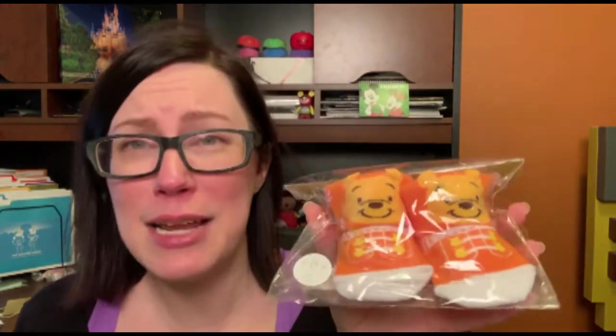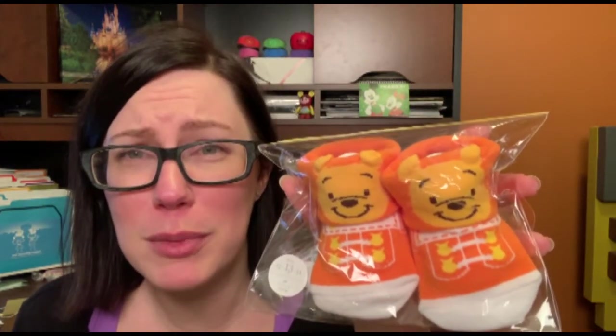Hopping back to Winnie the Pooh for a second — look at these teeny tiny baby socks! They're so adorable. Actually, the day I bought these, one of our friends had a baby, so I bought them for her. They'll probably be a little bit too big for a while. It was very hard to tell what sizes things actually were in Japan versus North American sizing. But I bought them on the day she was born, so that's pretty cute.